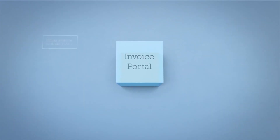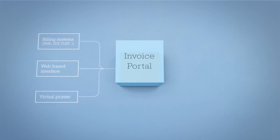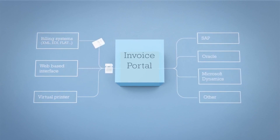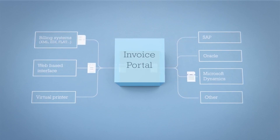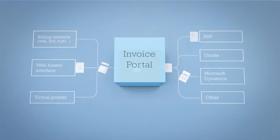Inside the Invoice Portal, buyers and suppliers establish automatic invoice flows to and from their ERP systems, so invoices can be sent in the way that works best for them. No matter how invoice data enters the Invoice Portal, it's delivered in the buyer's preferred format every time.